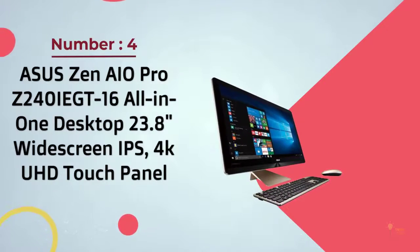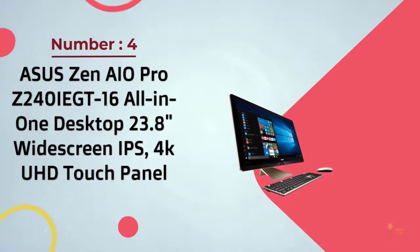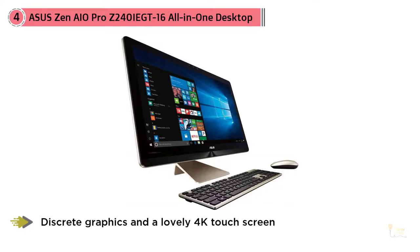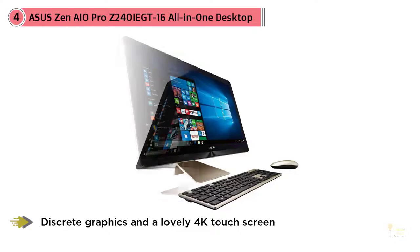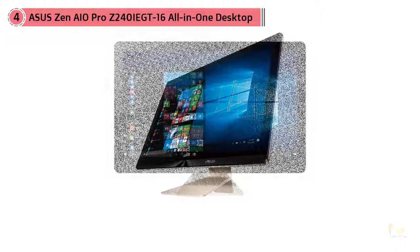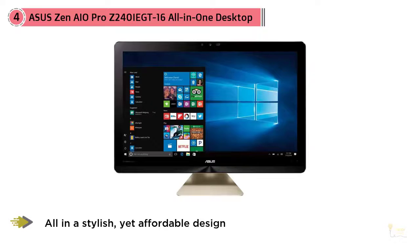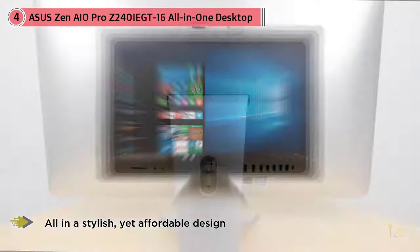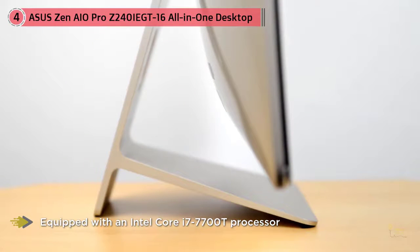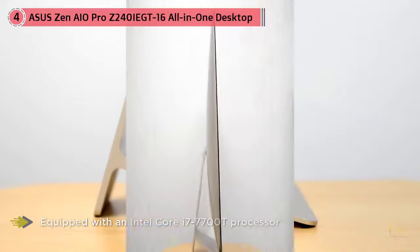Number four: Asus Zen iO Pro Z240IEGT16 All-in-One Desktop, 23.8-inch widescreen. This Asus model delivers potent processing, discreet graphics, and a lovely 4K touchscreen — all in a stylish yet affordable design. Equipped with an Intel Core i7-7700T processor and Nvidia GeForce GTX 1050 graphics card, this stylish all-in-one delivers strong performance, a gorgeous 4K display, and a healthy feature set.